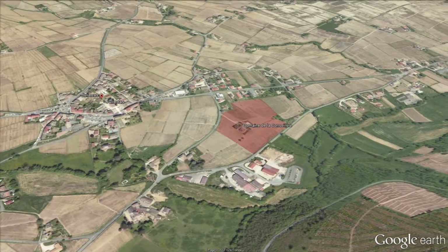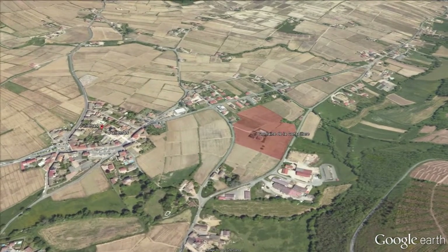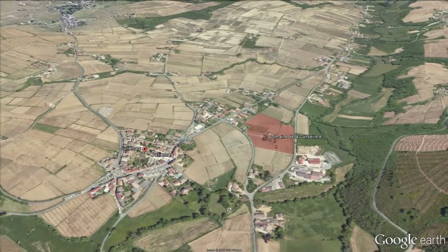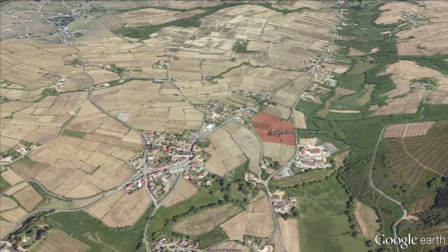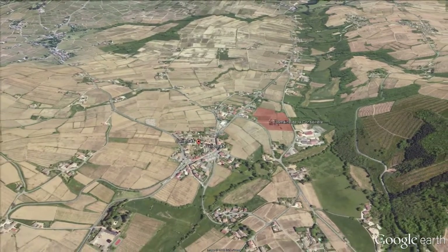As you can see, the way we prune here is mainly gobelet — the typical way to prune Gamay vines in the Beaujolais area. It's the gobelet pruning system, and it's a great one.